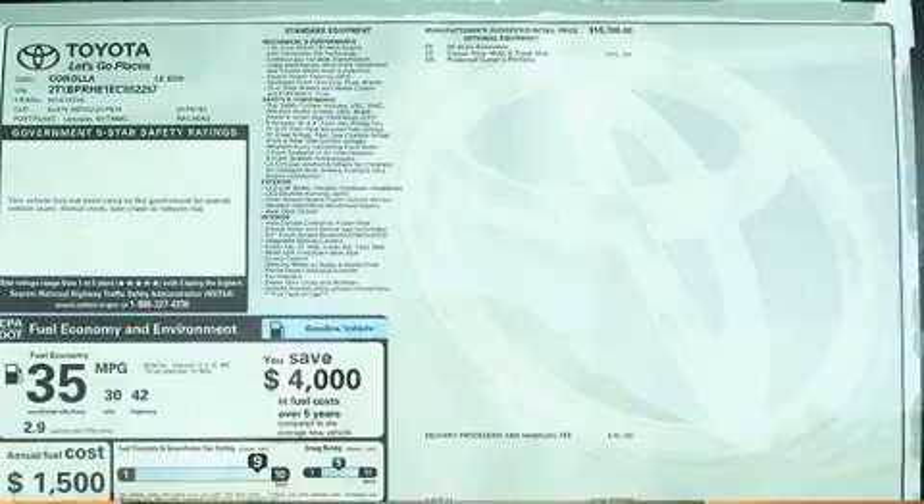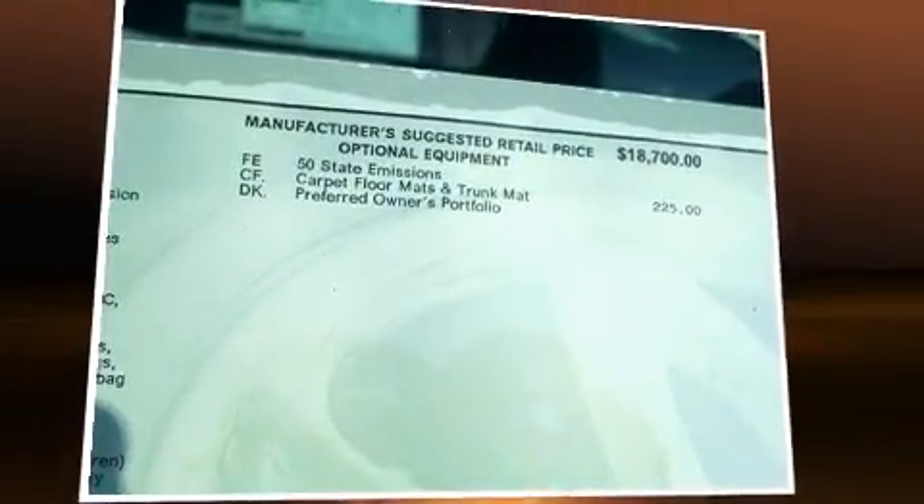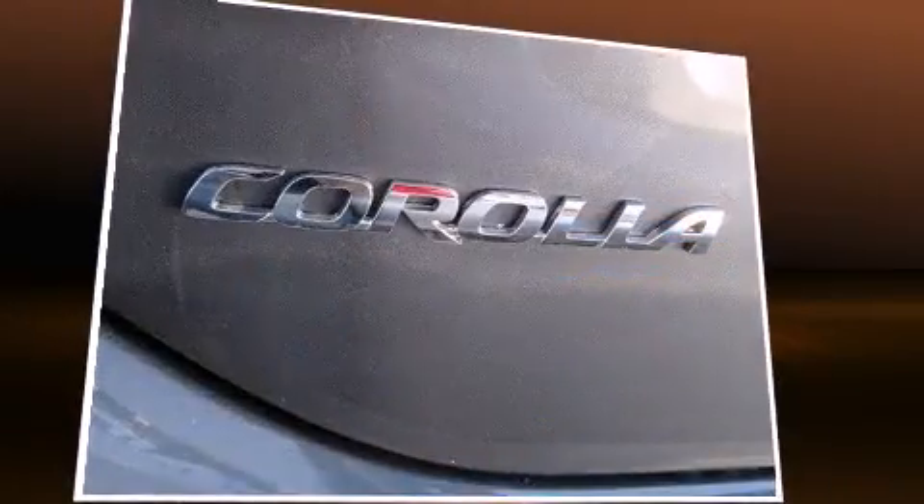Toyota paid particular attention to efficiency and practicality with the following features: variably intermittent wipers, a trip computer, power door mirrors and heated door mirrors, and more.